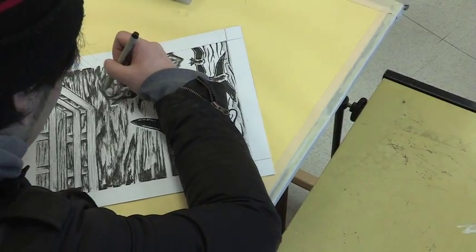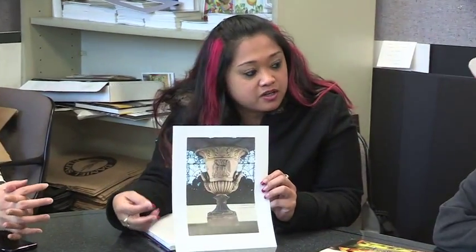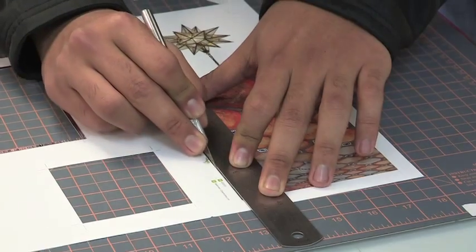Our graduates have developed successful careers at a variety of design studios, freelance, corporate, and institutional design offices. They continue to impact the design industry through their work with traditional print-based media, as well as the varied technologies of interactive design.